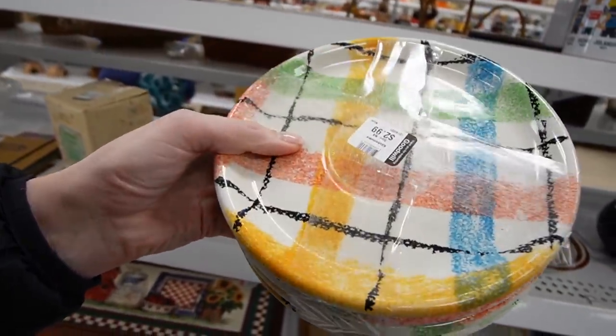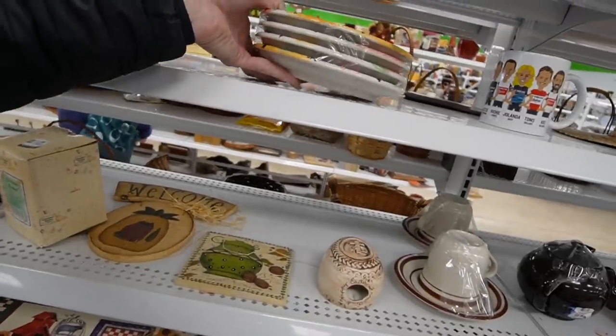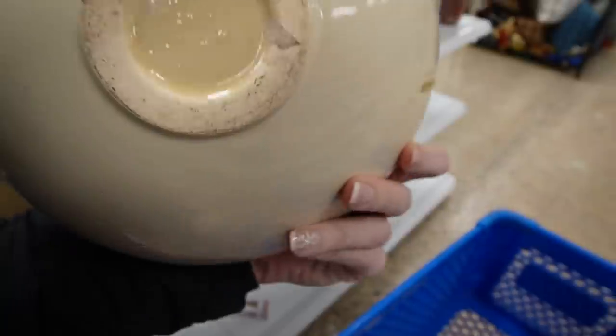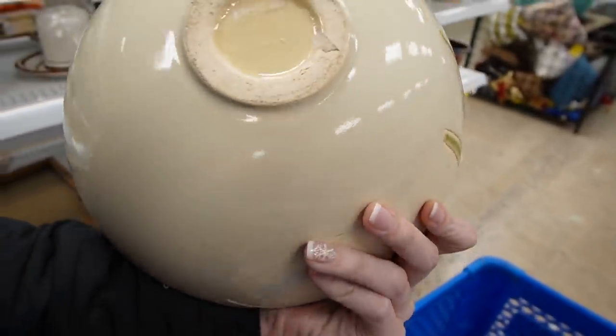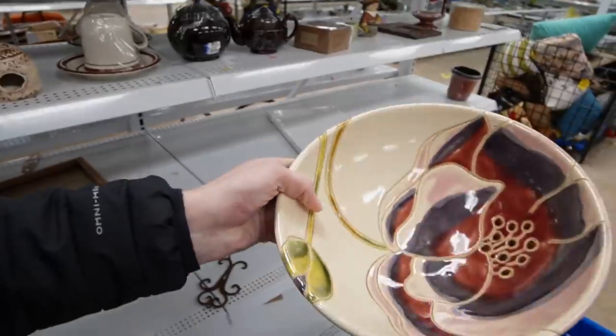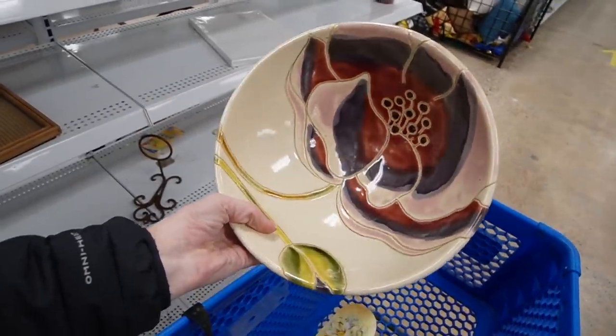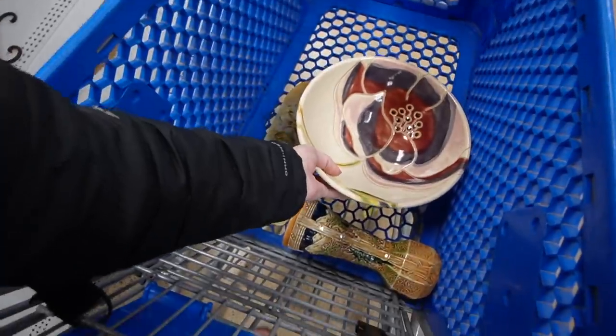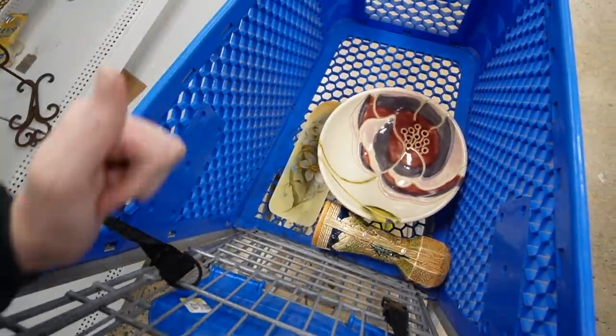They look like they're saucers because they have a large indent in the middle. Oh, that's pretty! I like that — $4.99. I'm surprised there's no markings on that to be honest. Look at that flower. There's a scratch there but there's no chips or cracks on it. I guess today the theme is going to be flowers.